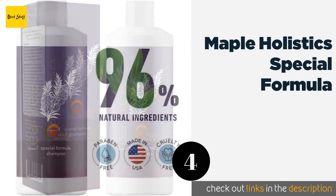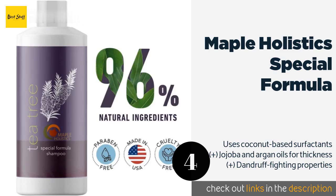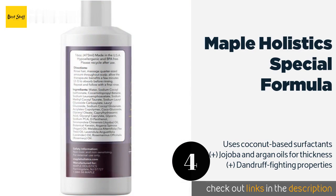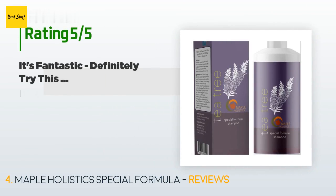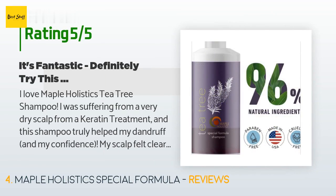The next product is Maple Holistics Special Formula. If you are very conscientious of what you put in your hair, you'll appreciate that Maple Holistics Special Formula is almost entirely comprised of natural ingredients, one of those being a keratin complex that may help reduce frizziness. This product is available on Amazon for $15, and 820 customers have reviewed it with an average rating of 4.6 stars.